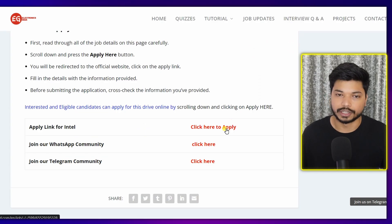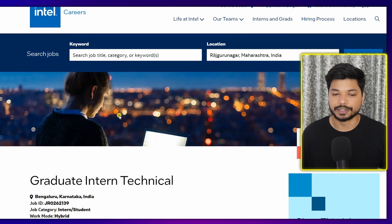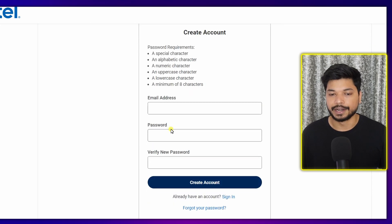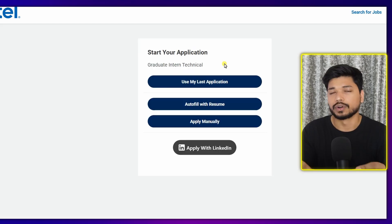To fill out the application form, just click on 'Click here to apply' and you will be directed to the official page. Click on 'Apply'. First, you need to sign in. If you haven't created an account yet, click on 'Create Account', enter your email ID and password, and click on 'Create Account'.